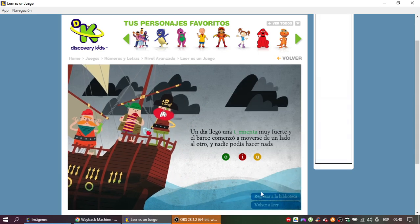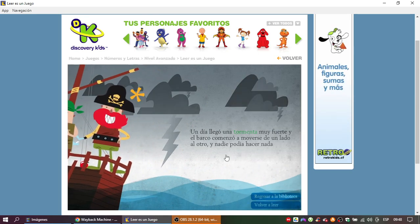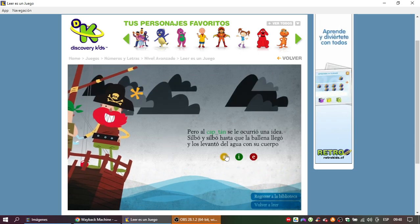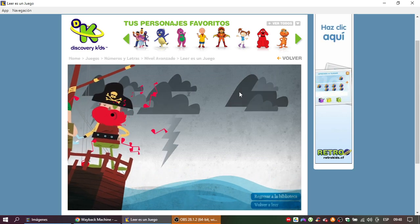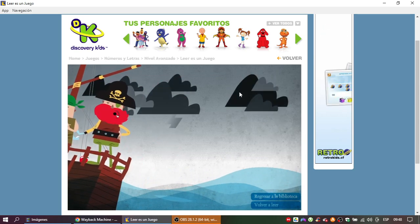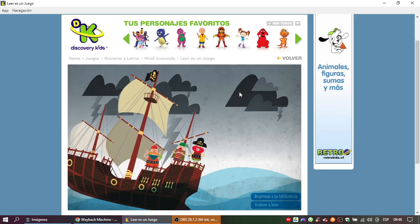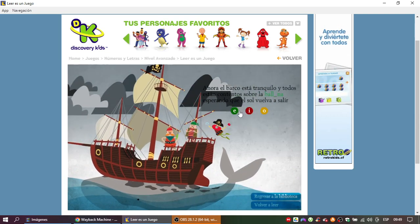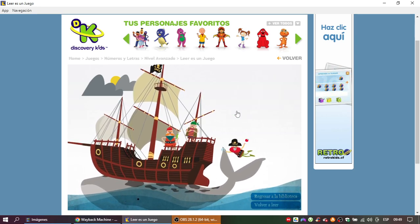Un día llegó una tormenta muy fuerte. El barco comenzó a moverse de un lado al otro y nadie podía salir. Silbó y silbó hasta que la ballena llegó y los levantó del agua con su cuerpo. Ahora el barco está tranquilo y todos están contentos sobre la ballena esperando que el sol vuelva a salir.